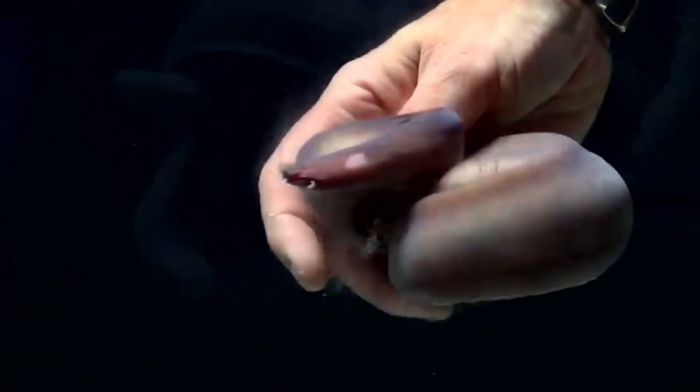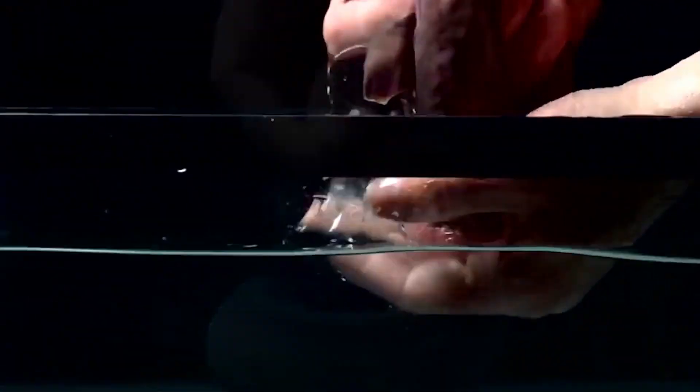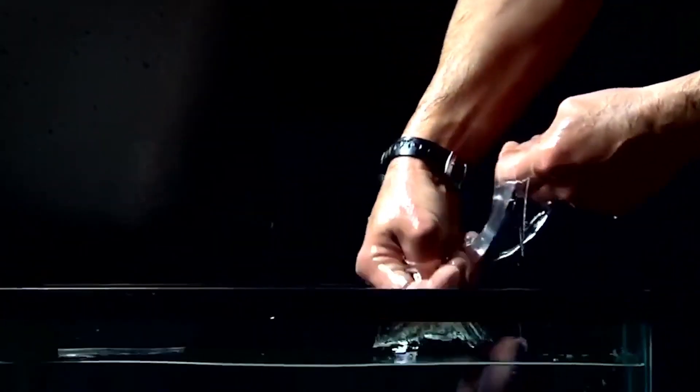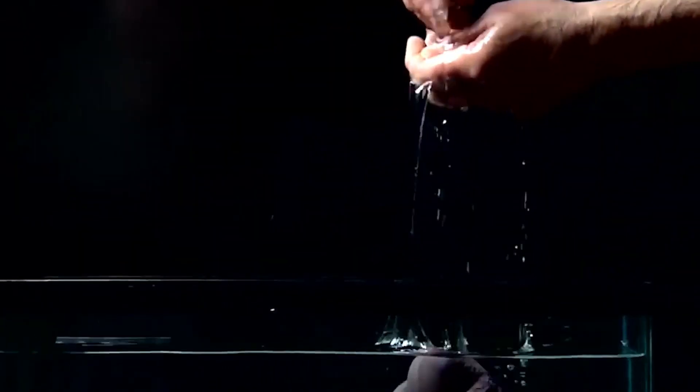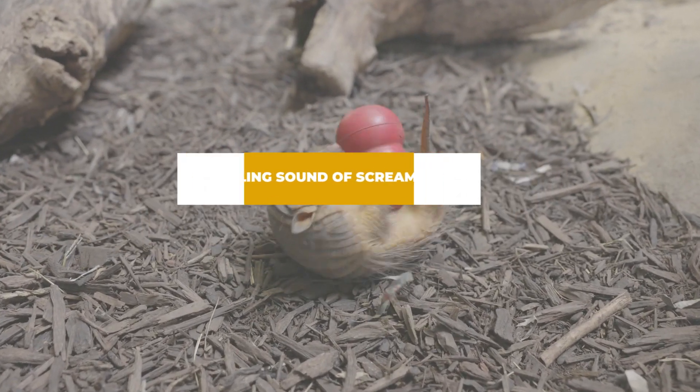Number seven: the hagfish's slimy secret. Hagfishes might not win a beauty contest, but they have an astonishing defense mechanism. They produce copious amounts of slimy mucus when attacked, turning the surrounding water into a gooey mess. This slime suffocates and repels predators, giving the hagfish a chance to slip away.